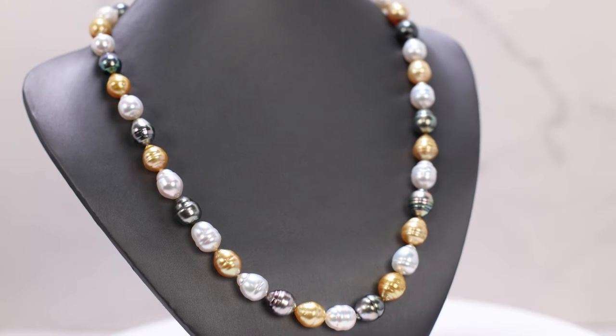Welcome to Gem Talk with Mike. I'm Mike Burnett, Director of Gemology here at Gem Shopping, and today we're going to talk about Tahitian Pearls and South Sea Strands.